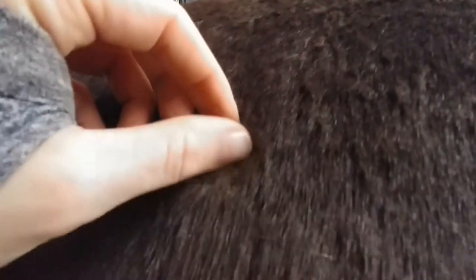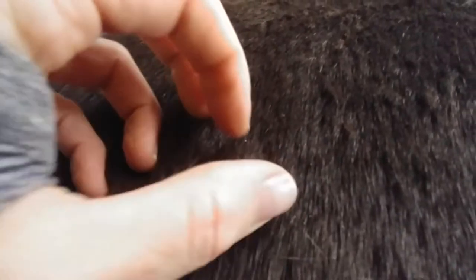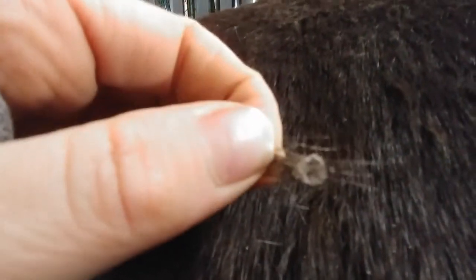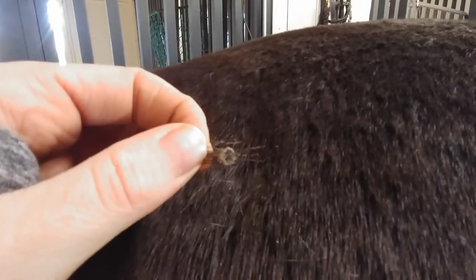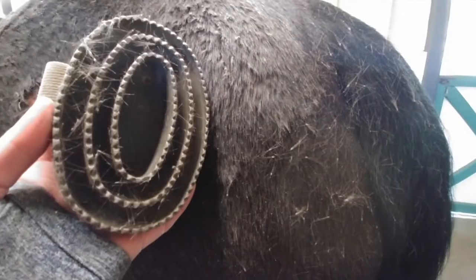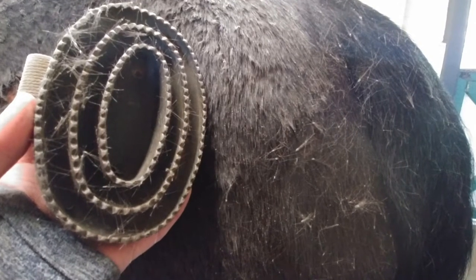This is rain rot. It's a bacterial infection of the skin. These are the characteristic paintbrush lesions — a chunk of skin with some hairs attached. You can see it come off on grooming tools, on your hands, on the horse's blankets, with these chunks of skin and hair mixed.